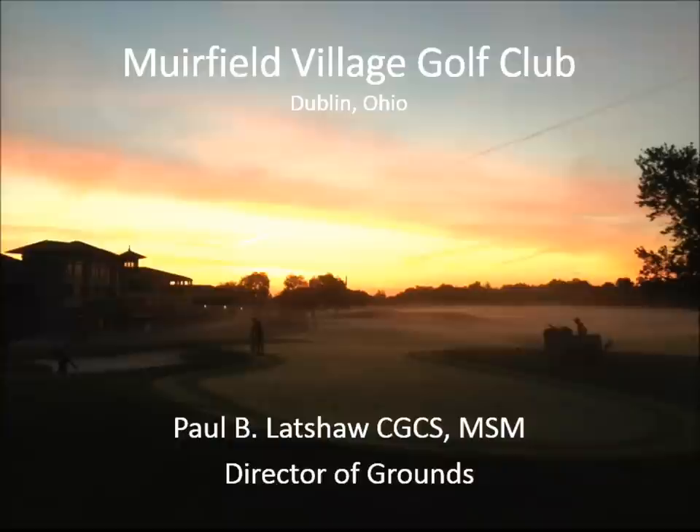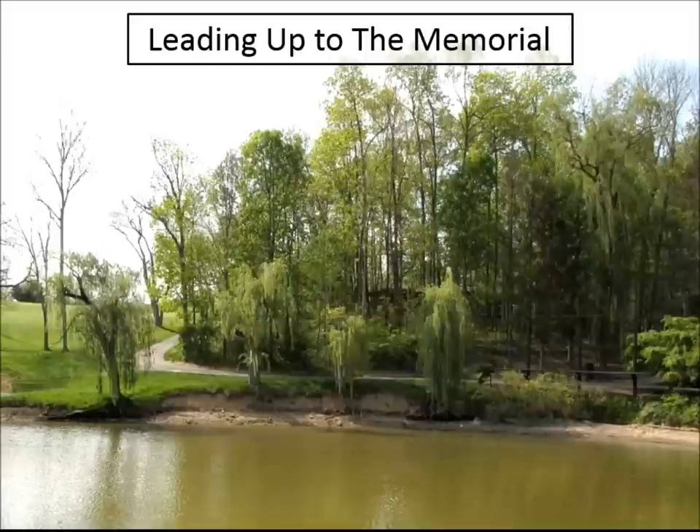This is really more of a year review of what we did at Muirfield this past year in 2013. Every year we start off with some sort of project in the winter, and we've done quite a bit of work with gabions — really shoring up pond banks and making sure that we're not losing too much with the banks sloughing off and erosion.